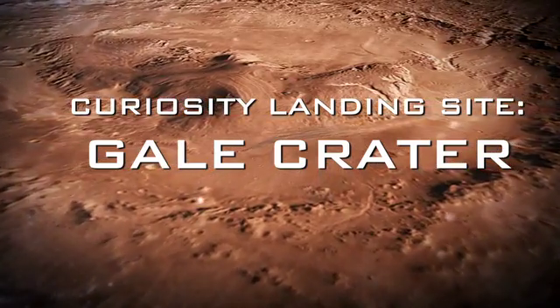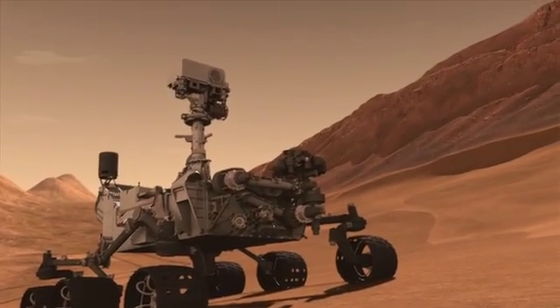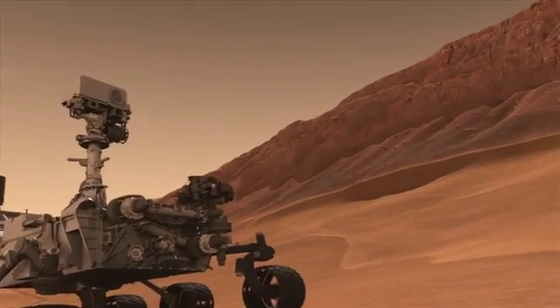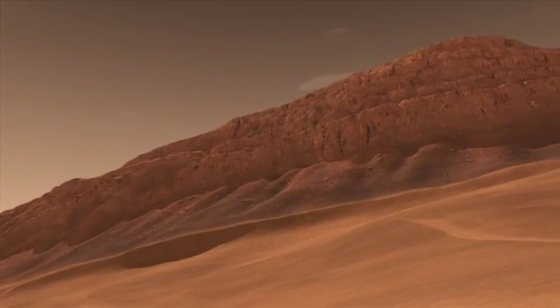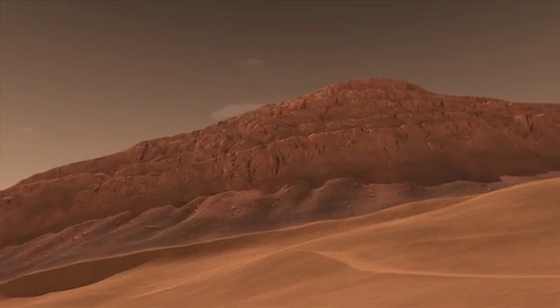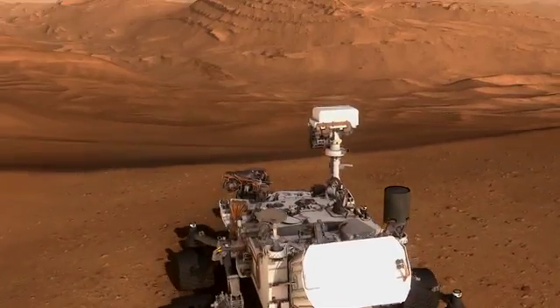Curiosity is going to land at Gale Crater, and we're going to be climbing a mountain. One of the first things we'll see when we wake up the first day on Mars is this giant mountain in front of us, just waiting for us a few miles away. And in that mountain there's a stack of layers, and like turning the pages in a book, we will explore these layers and look at them in terms of whether or not they preserve evidence for ancient habitable environments.